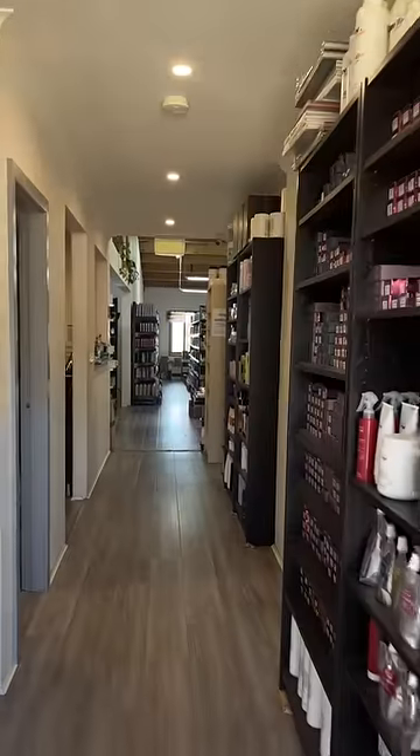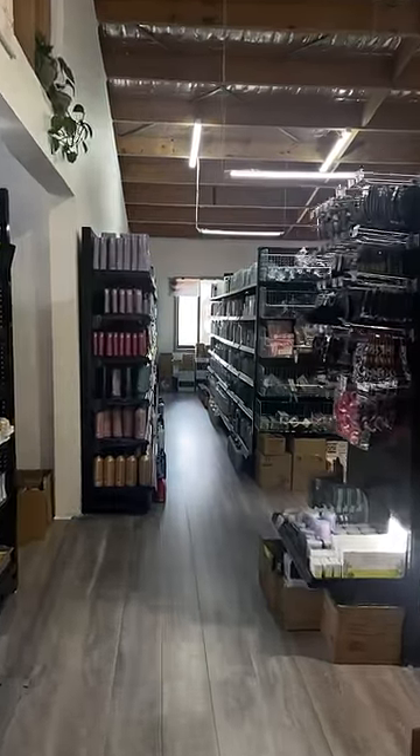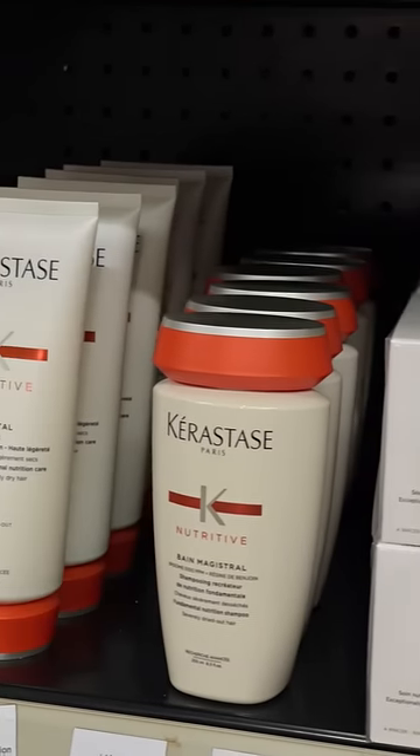I parked at the front and found over 150 hair care, skin care and beauty brands. Turns out they're also an online retailer and pack hundreds of orders a day.